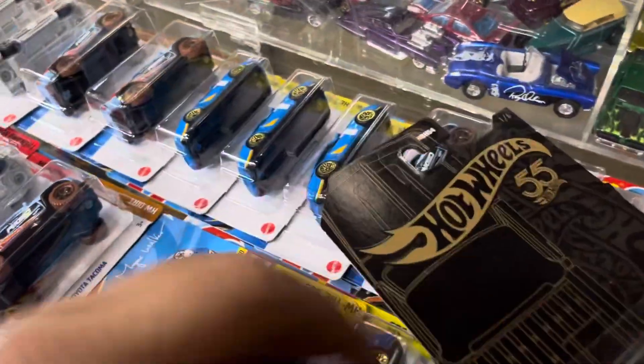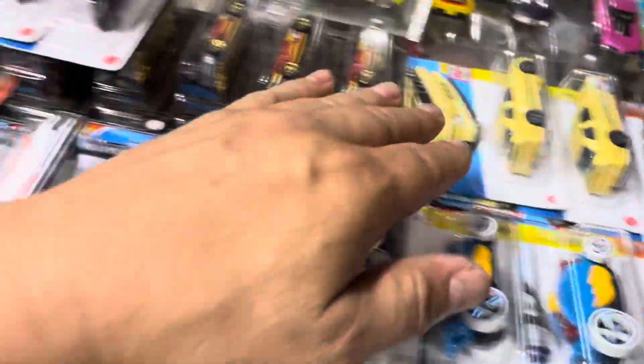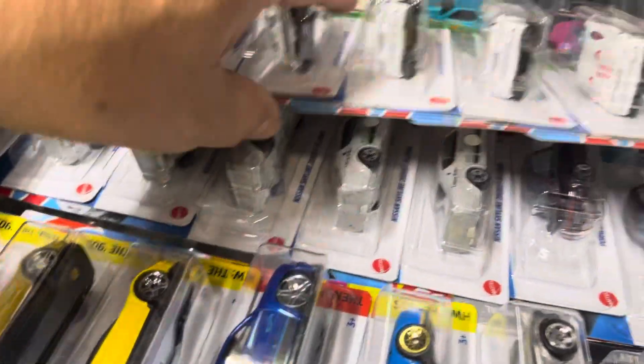Anyway, got all this stuff in here too — regular treasure hunt. All this, and more of this. More Tacos, BMWs, Firebirds, Lamborghinis, 787s — oh my god, that's so much stuff.